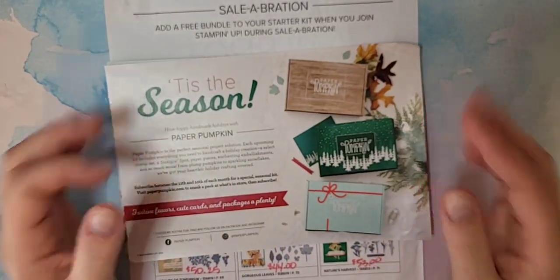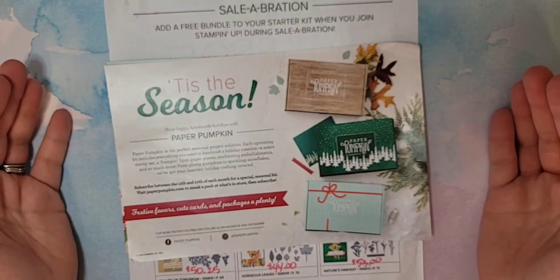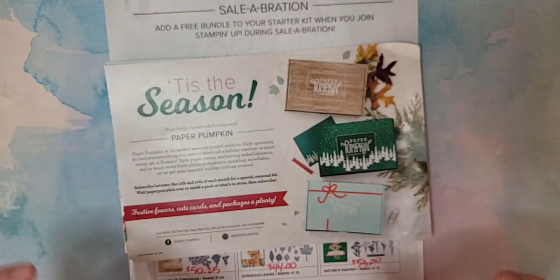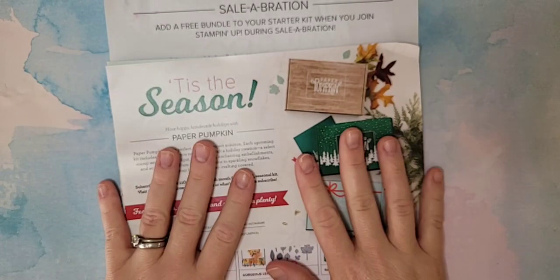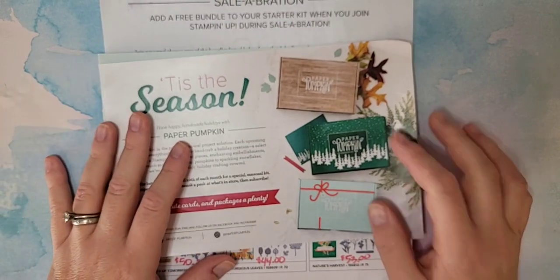Good morning, everyone. Welcome to Celebration Sunday. We're on our final Celebration Sunday — next week is going to be our last one, so Celebration is wrapping up. But if you're joining me today for the first time, thank you for joining me. I am Ruth Norton with Ruth Stamping Corner.